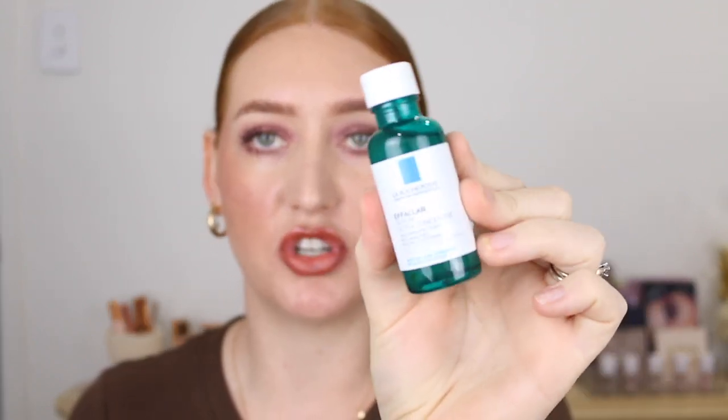From La Roche-Posay I've got the Effaclar Serum Ultra Concentrate. I don't think I've used La Roche-Posay skincare before, but this one contains salicylic acid, glycolic acid, and soothing niacinamide. It aims to target persistent imperfections and marks, visible pores, and is suitable for acne prone skin. These are quite strong ingredients so I definitely wouldn't use all of this at once — definitely go in slow, one at a time. I hear great things about this brand.